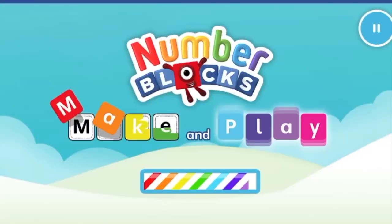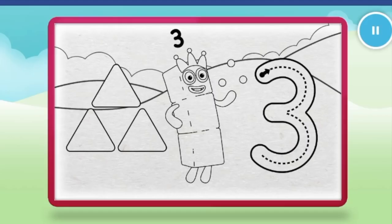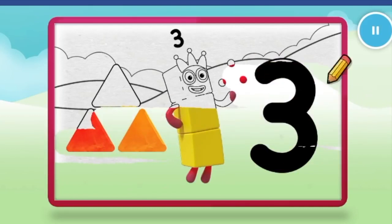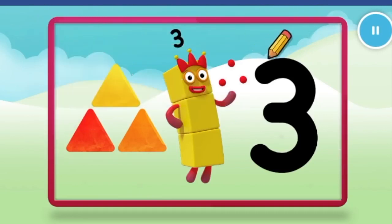Continue. Welcome to Numberland! Let's make and play. Let's color in number block three. Nice, keep it up. Well done.